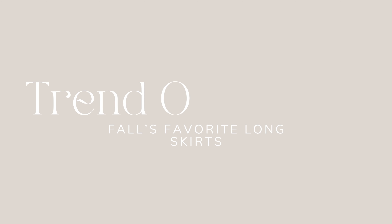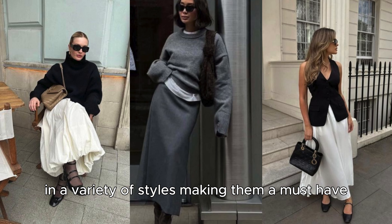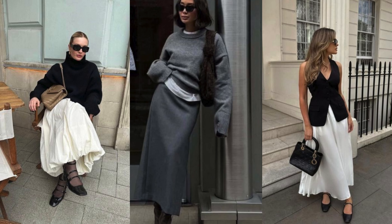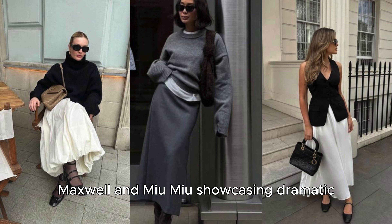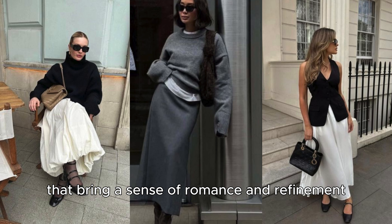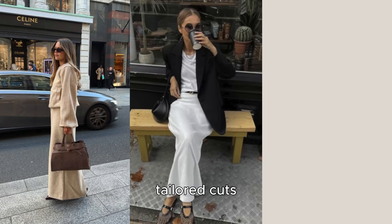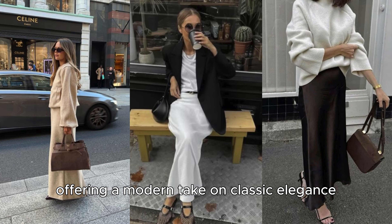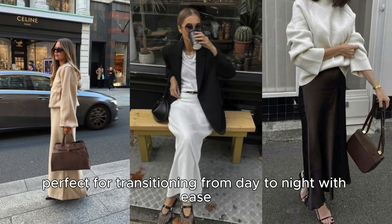Trend overview – fall's favorite long skirts. This fall, designers are embracing long skirts in a variety of styles, making them a must-have for any fashion-forward wardrobe. The full-length skirt has been a runway favorite, with labels like Brandon Maxwell and Miu Miu showcasing dramatic, voluminous silhouettes that bring a sense of romance and refinement. Meanwhile, we're also seeing sleek, tailored cuts like the pencil skirt with ankle-grazing hemlines, offering a modern take on classic elegance. These silhouettes are incredibly versatile, perfect for transitioning from day to night with ease.